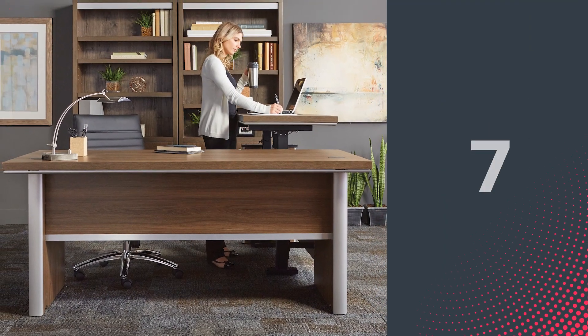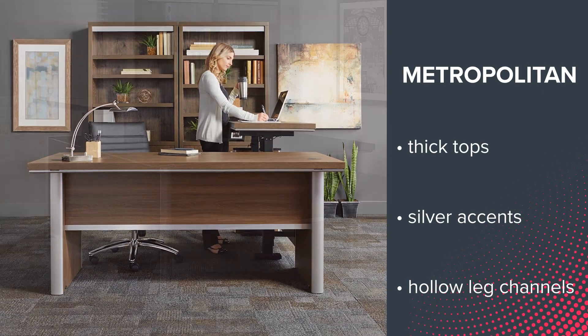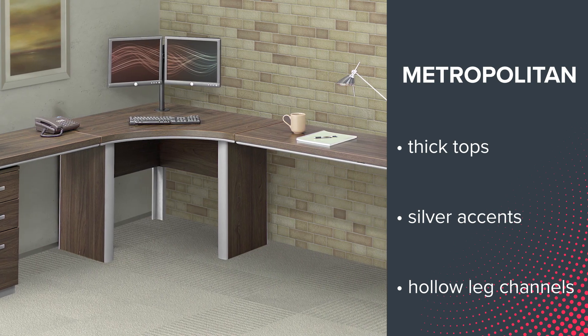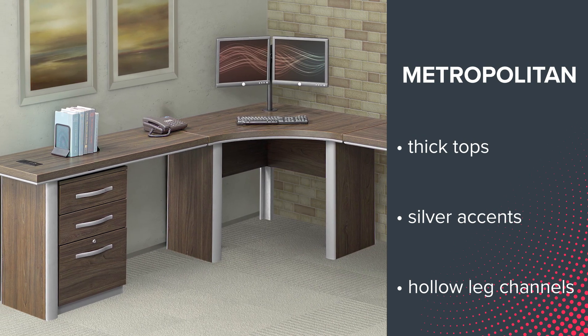Our number 7 is the Metropolitan Collection. Thick tops and silver accents help these products stand out, while hollow channels in the legs for wire management add an extra level of convenience.